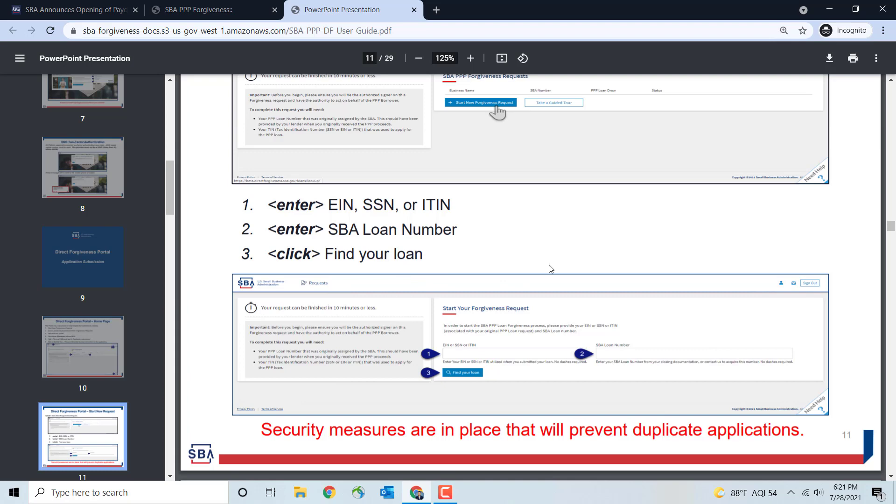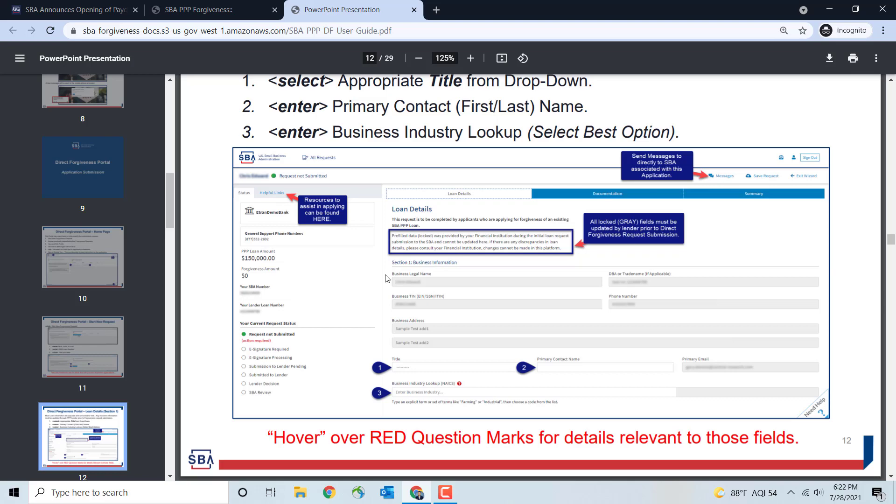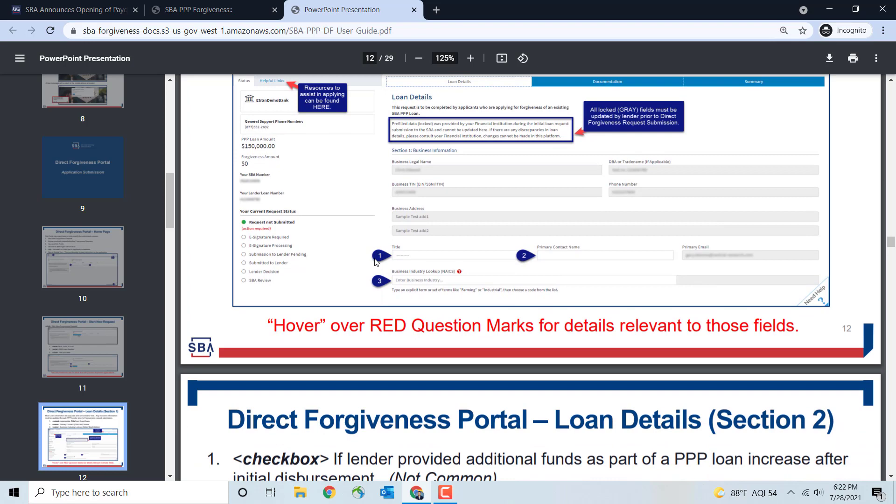Once you enter those details, the system will actually pre-populate and pull your loan information. Most loan information will be populated and locked for editing. Any incorrect information must be updated through your PPP lender prior to submitting your forgiveness request. On the left-hand side, they're going to pre-populate everything — the bank name, support phone number, loan amount, forgiveness amount, and your progress steps. You can also send direct messages to the SBA associated with your application, and save your request or exit the wizard. Fields that are grayed out cannot be updated here, but helpful blue tabs will indicate what you actually need to fill out.